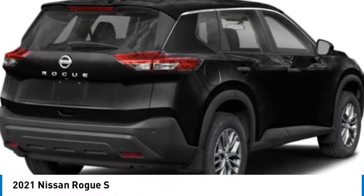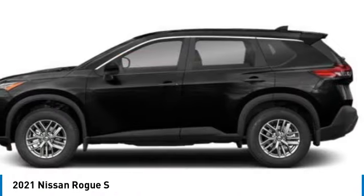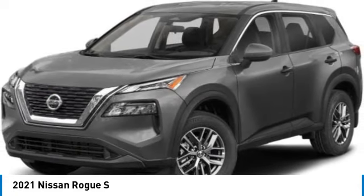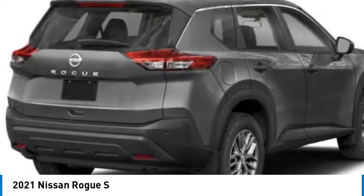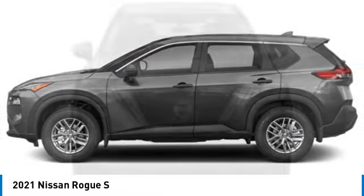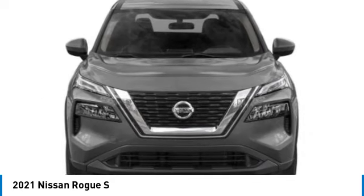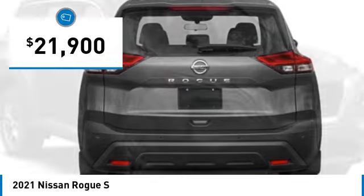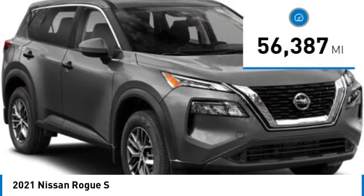Take a ride in the 2021 Rogue. The stylish Rogue gets 27 miles per gallon and still boasts nearly 58 cubic feet of cargo space. With a five-star side impact safety rating and confident handling, the Rogue is more than you expect and everything you deserve, and is priced below twenty-five thousand dollars.